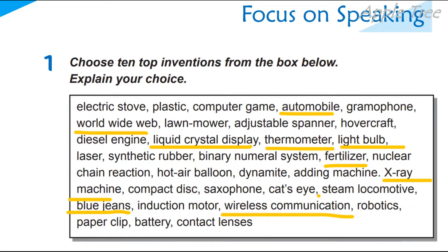Okay, what about you? Which top 10 inventions from the box below would you like to choose? Сподіваюся, що ви оbrали для себе винаходи.